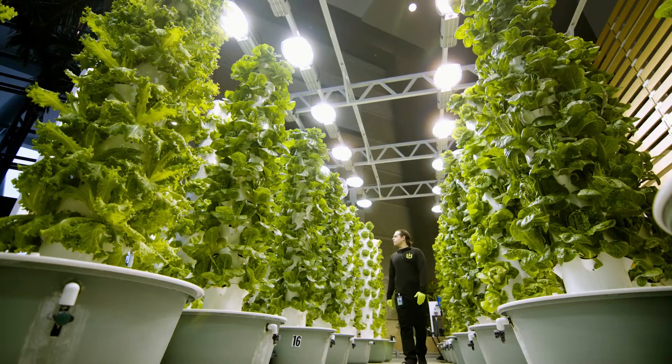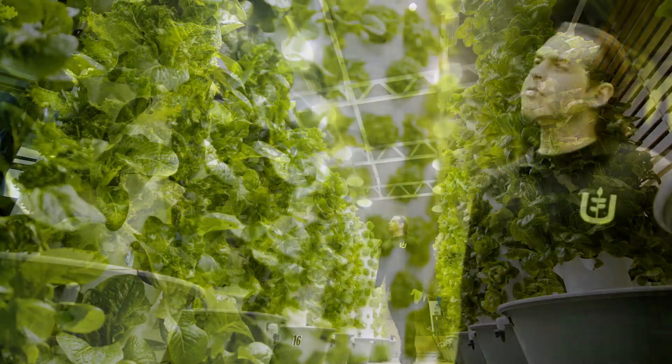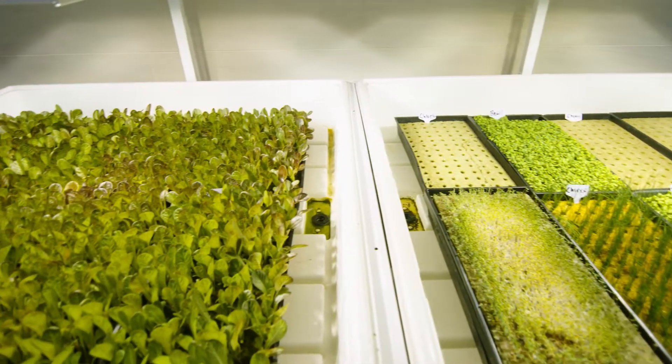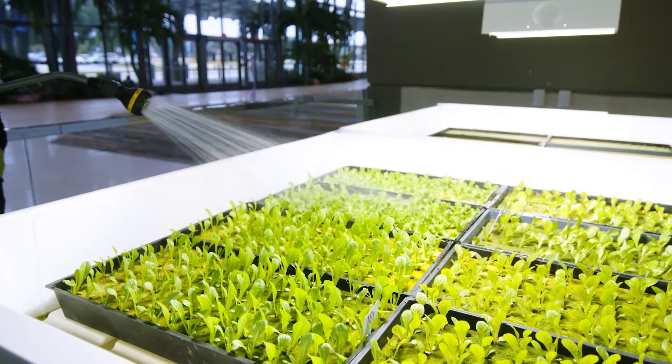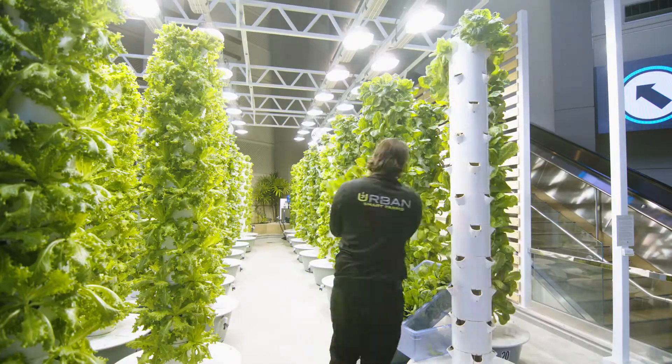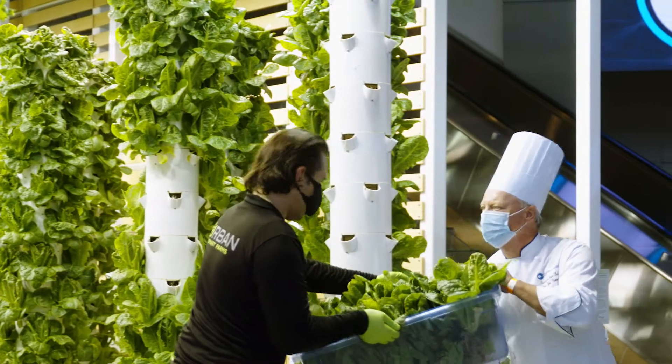A typical workday starts with a walk around the garden to ensure all the equipment's working properly and the plants are growing strong. After that, a stop at the propagation area where I plant seeds and water the seedlings. After that it's time to harvest the mature plants and take the fresh produce to our on-site kitchen.